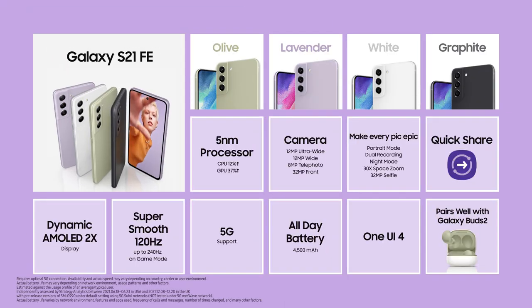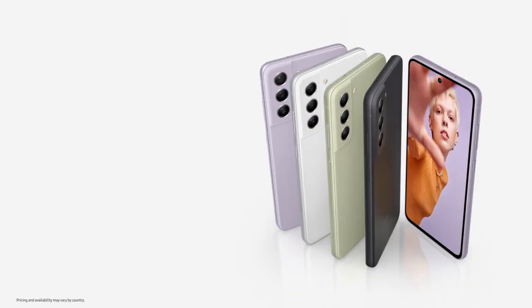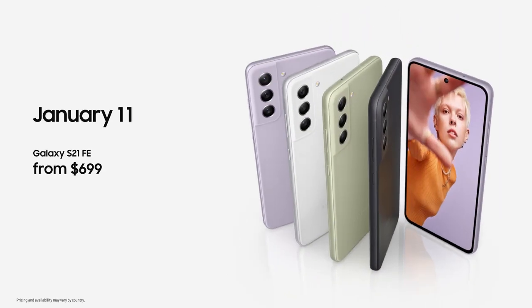From an all-new design to its epic camera experience, to an amazing display with powerful performance, hyperfast 5G, and a battery that lasts all day, the Galaxy S21 FE is epic in every way. The Galaxy S21 FE will be available soon in select countries. We're so excited about this new addition to the Galaxy S21 series. We're constantly innovating and always expanding the Galaxy ecosystem with experiences tailored for you, and we can't wait to see how you make these experiences your own and more epic than ever.